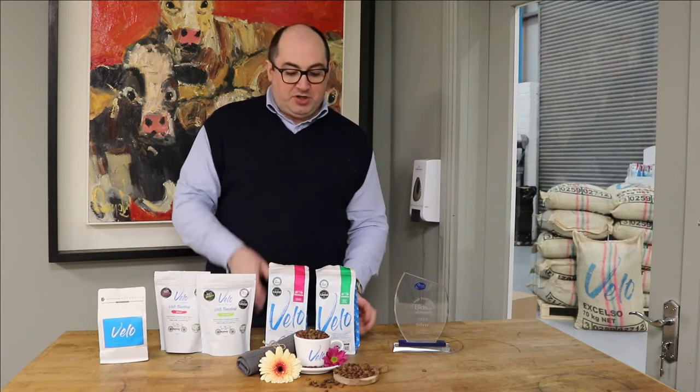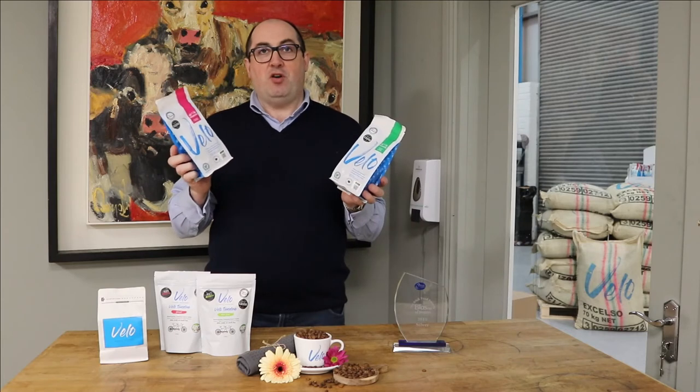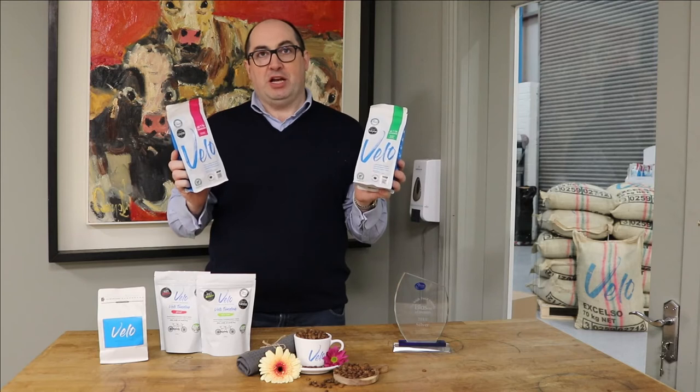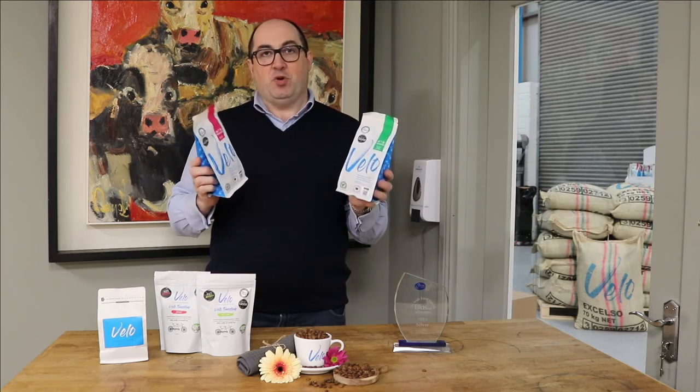The pink strip is the ground, the green is the whole bean. We can't get over the amount of support you've given us since, and you're going to see a fresh new look appearing in store over the next couple of weeks, with still the pink ground and green whole bean. We really do hope you like the new look and continue to support Velo.